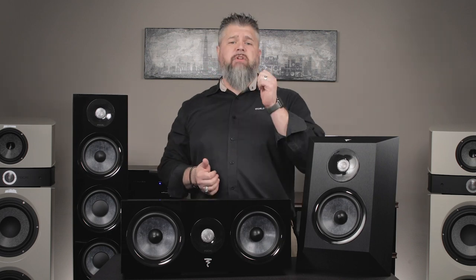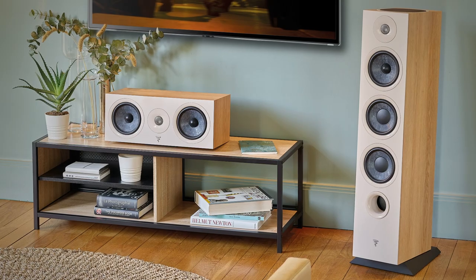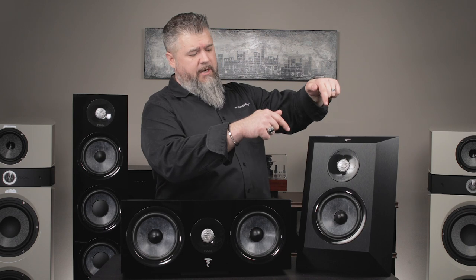As you'll see in front of me, the speakers are in black, but there are color options available. You have black, there is a dark wood which has a nice dark wood on the side and kind of a grayish blue front to match this driver color. And then there's a light wood, which is more of a cream color on the front with a light wood on the side — those are beautiful. There's a grill that goes over here and a grill on top. The surround speaker is only available in black, but the center channel is available in all three colors as well as the fronts.